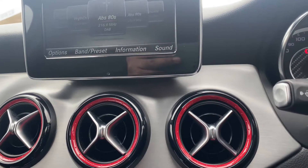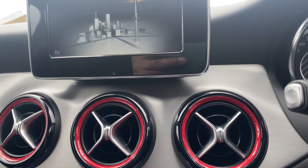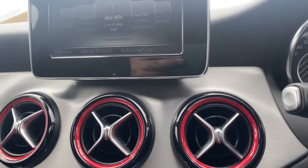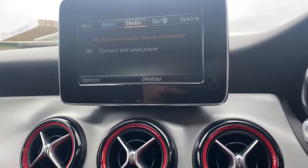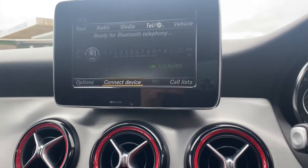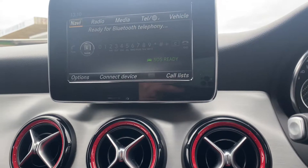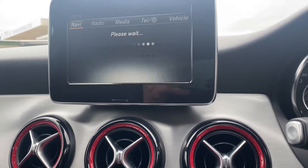Have your DAB radio, AM and FM as well. Also have your Bluetooth connection and your phone connection should you need to connect your phone. This vehicle is also sat-nav prepped.